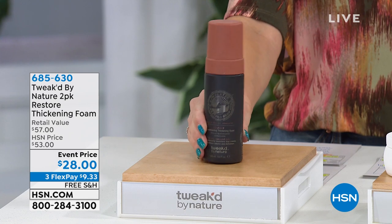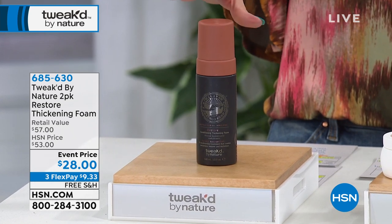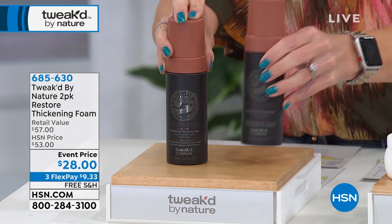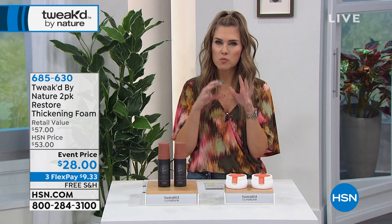This is a weightless, manageable volumizer that gives you movement and fortifies dry hair. One full size is $28.50, and for $0.50 less today in my show, you're getting a second full size — a $57 value. It's not itchy, crunchy, or anything. Three interest-free credit card payments, free shipping and handling, so you can get it home for $9.33.